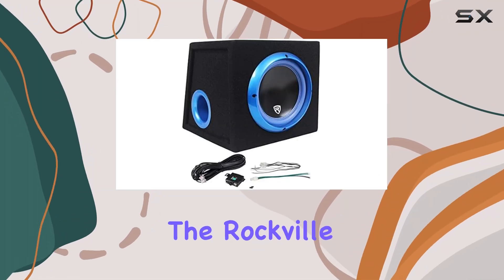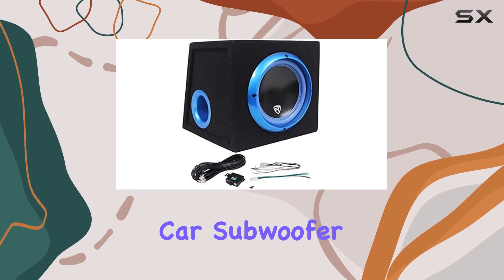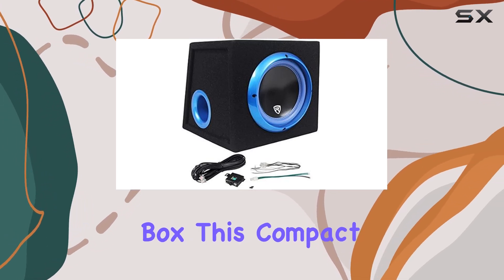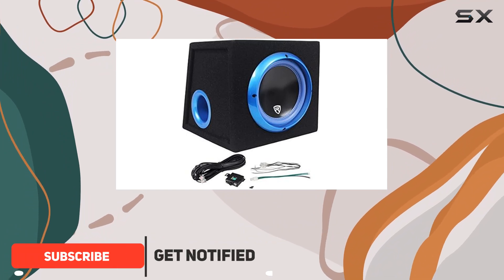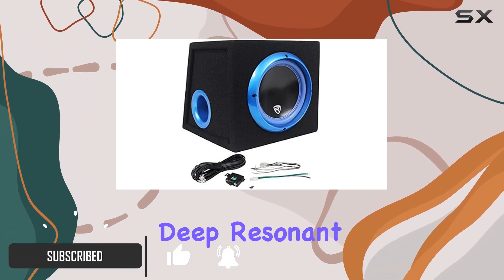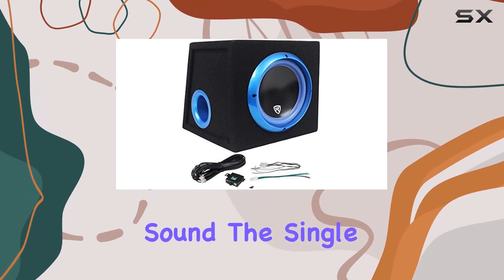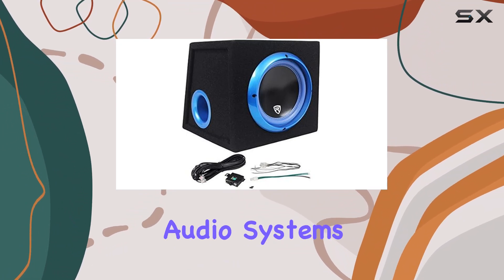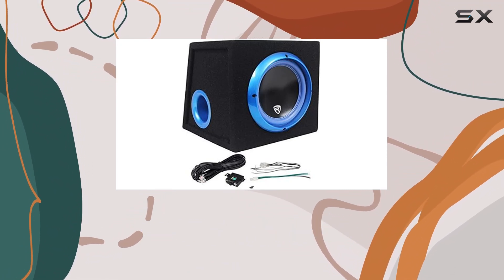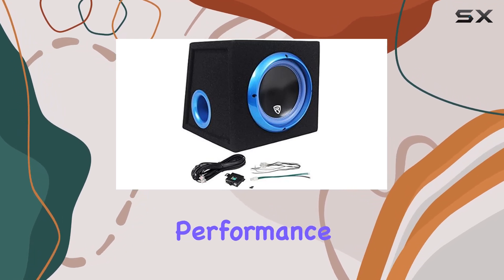Today, we're diving into the Rockville RVB 8.1A 8-inch 300W-powered car subwoofer sub enclosure box. This compact powerhouse packs a punch with 300 watts peak power and 200 watts RMS, delivering deep, resonant bass that fills your car with rich, immersive sound. The single 4-ohm nominal impedance ensures compatibility with a wide range of car audio systems, while the 38mm voice coil enhances efficiency and durability, ensuring long-lasting performance.